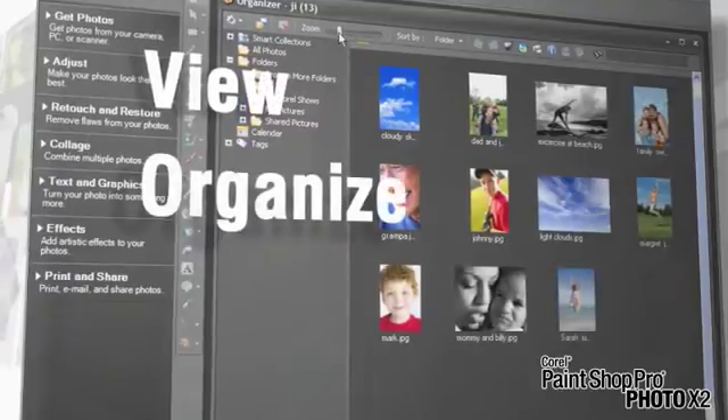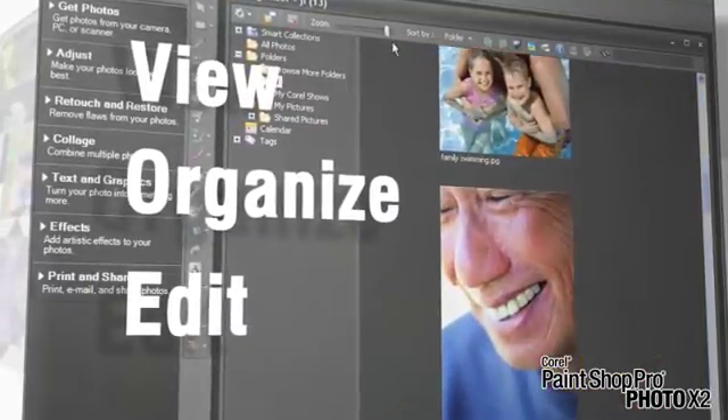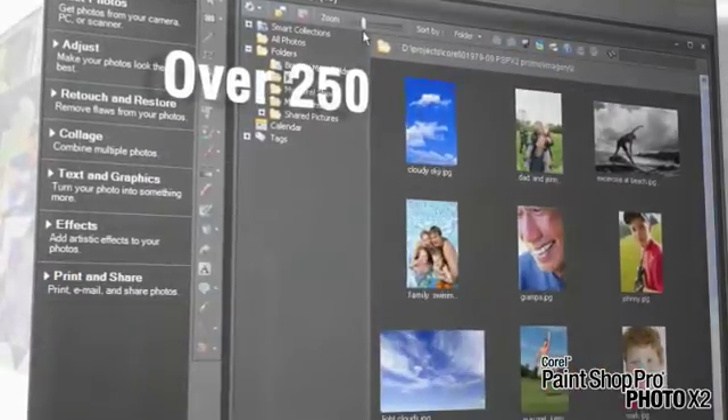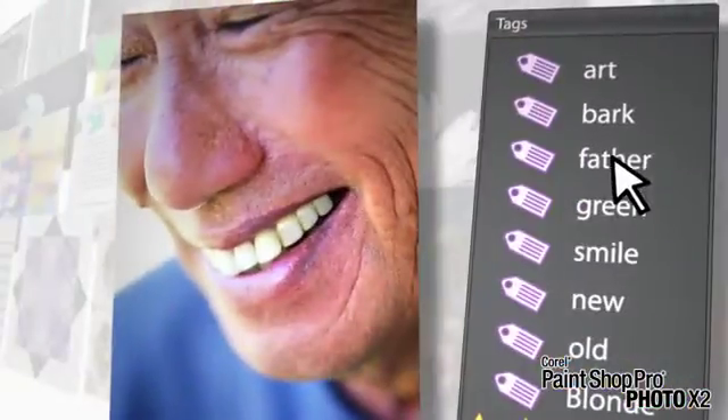View, organize, and edit photos quickly. Import photos automatically and view thumbnails of all images, including support for over 250 camera raw formats. Tag photos with keywords for easy reference. Use the Express Lab to edit dozens of photos in the time it usually takes to edit one or two.